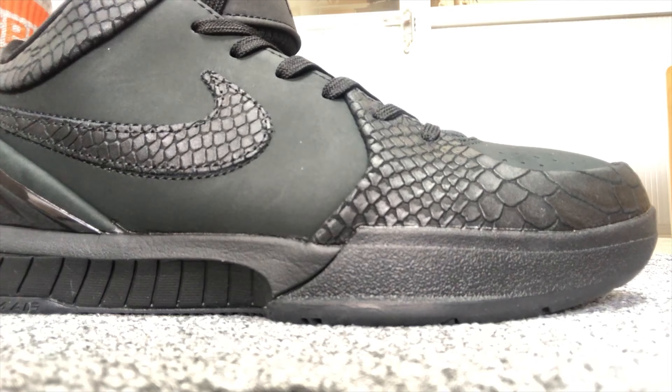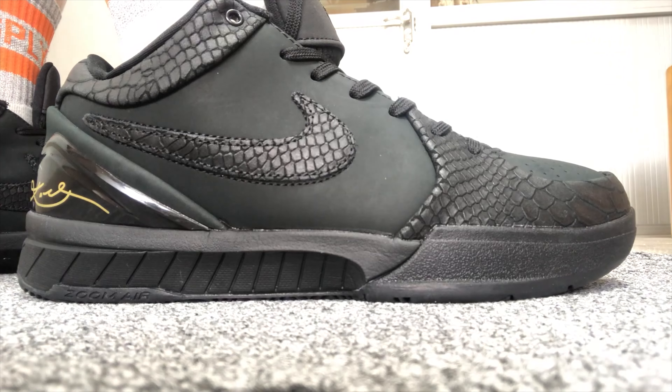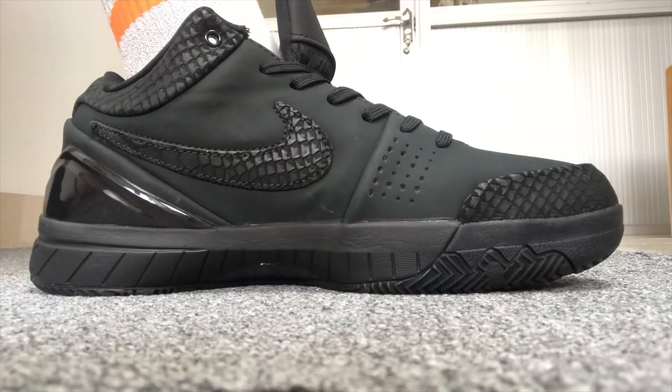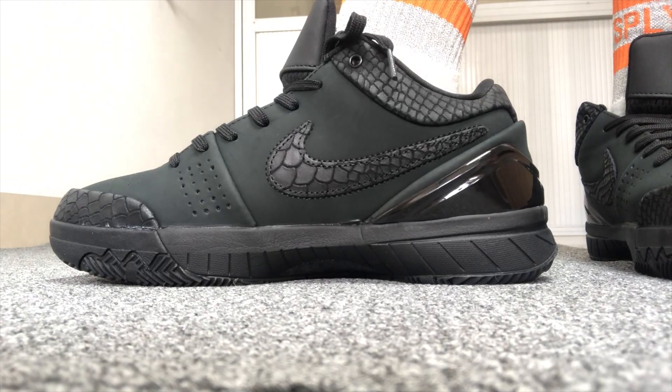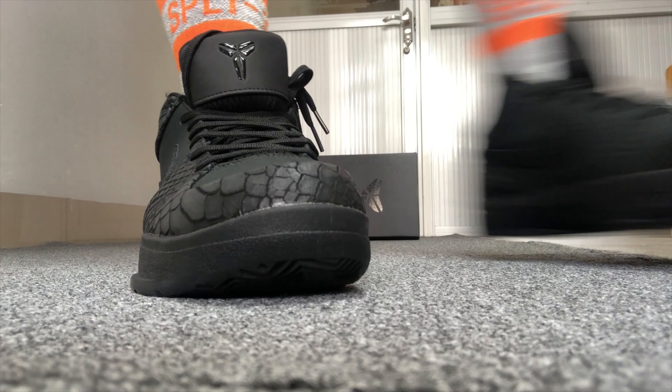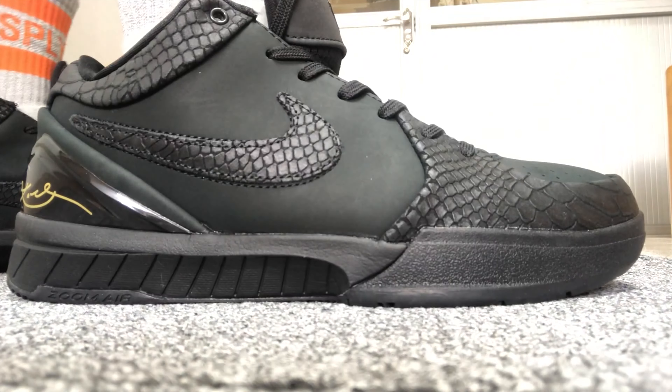We actually have another Kobe on the radar — the Protro 4, called either the Gift of the Mamba or the Black Mamba. Supposedly dropping the day after Christmas, December 26th. This is an all-black colorway with snakeskin detailing that gives it a really unique touch. All-black sneaker, you can never go wrong with. If I did pick these up, I realistically would probably never hoop in them — they'd just be an accessory to the fit. I have my Salomon ACS Pro and my Black Cat 4s, so I don't really have any need for another black sneaker. But these are cold, the detailing is crazy — definitely more of a collectible item I'd put in an acrylic case and enjoy as a piece of art.